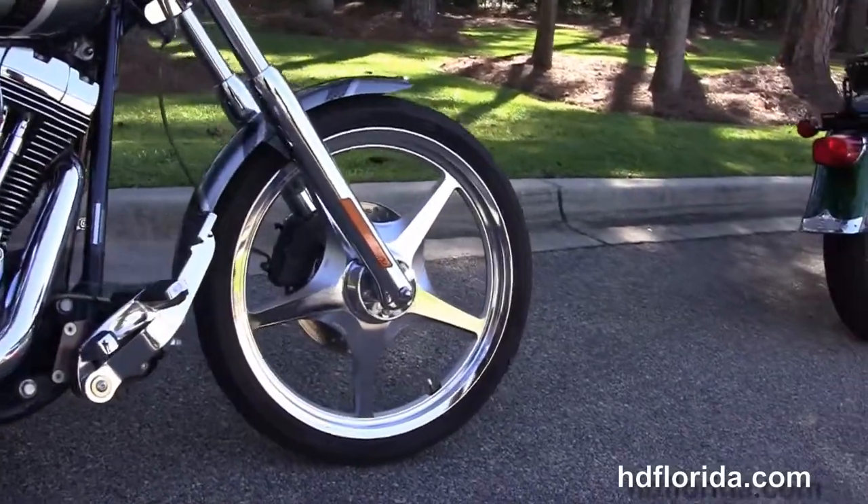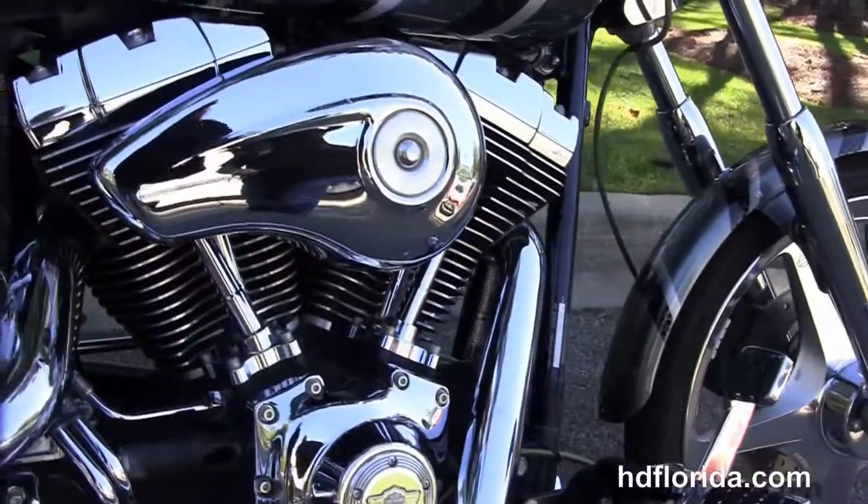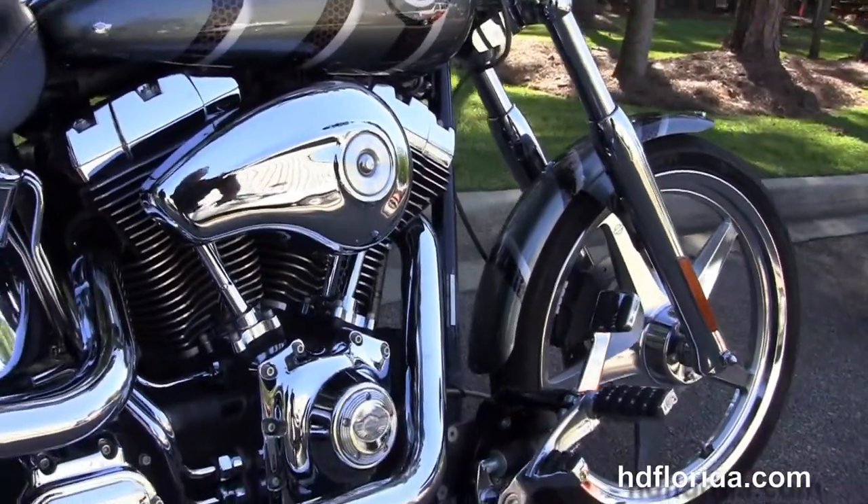This Deuce starts out front with a 21-inch 5-spoke chrome mag wheel with single disc brakes, chrome front forks, and moves back to the upgraded forward controls.